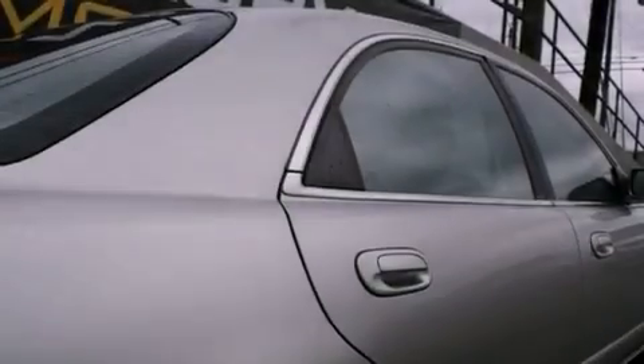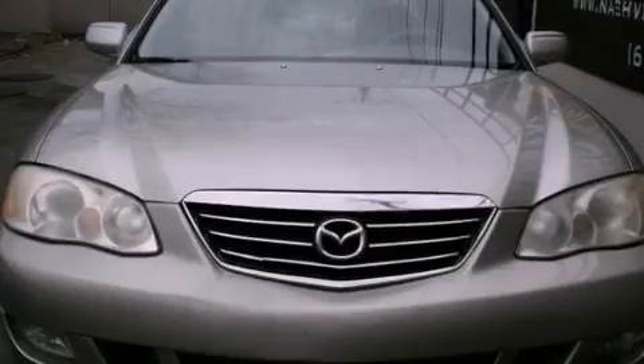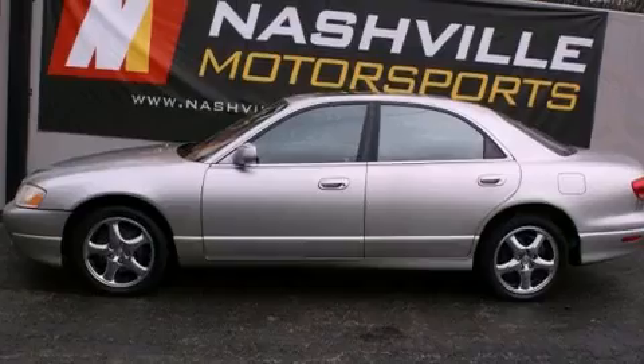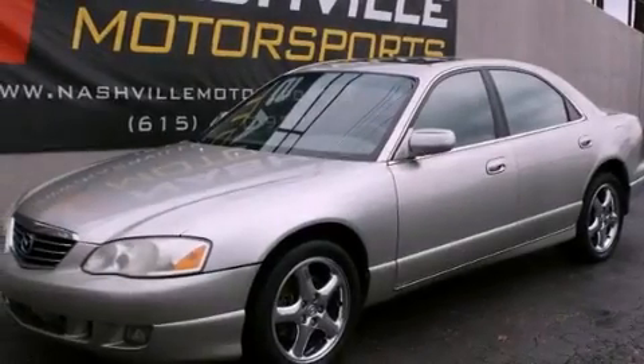The following features are also included: air conditioning with automatic climate control, a rear window defroster, keyless entry, leather seats, a security system, 12-volt power outlets, prime fog lights, a traction control system, tinted glass, and cruise control.